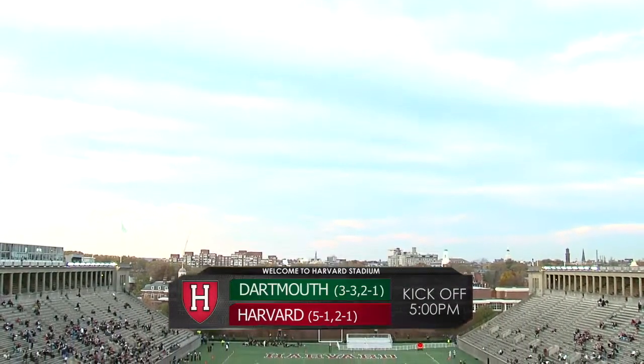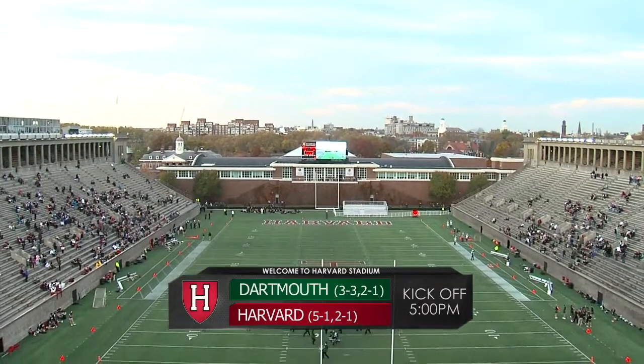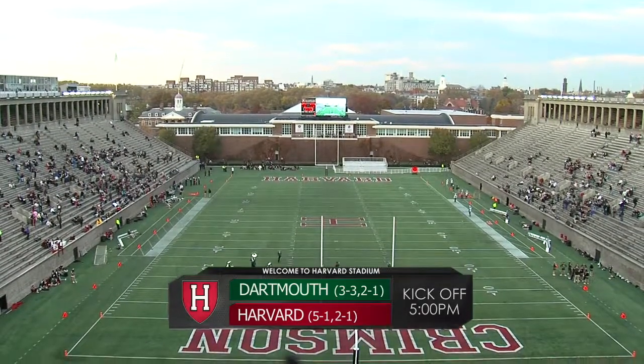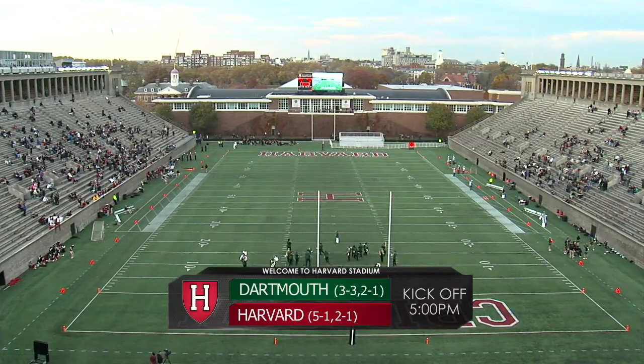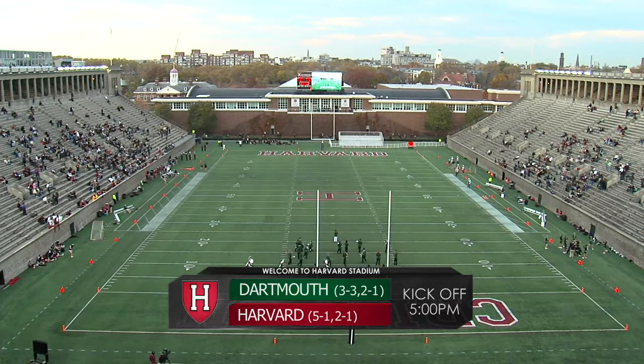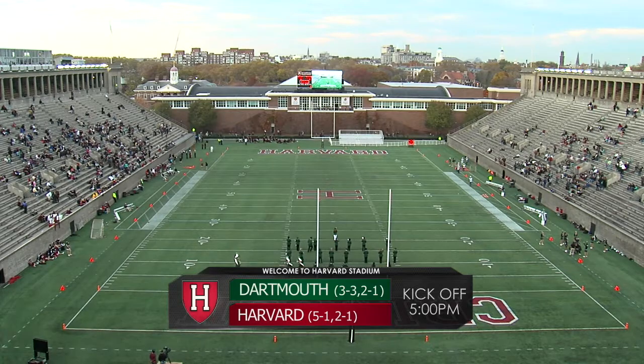Hello and welcome to Harvard Stadium in Cambridge, Massachusetts for today's presentation of Ivy League football on the Ivy League Digital Network. Today it's the Dartmouth College Big Green and the Harvard University Crimson. Hello everybody, alongside Eric Steckling I'm Scott Sudikoff, getting set to bring you the action today.